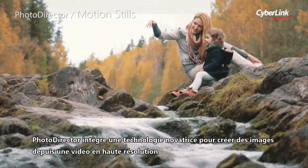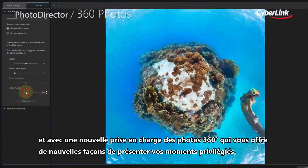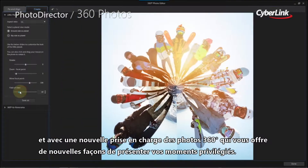PhotoDirector packs an innovative technology to create stunning still images from high-res video. Together with brand new 360-degree photo support, it offers great new ways for you to showcase your special moments.